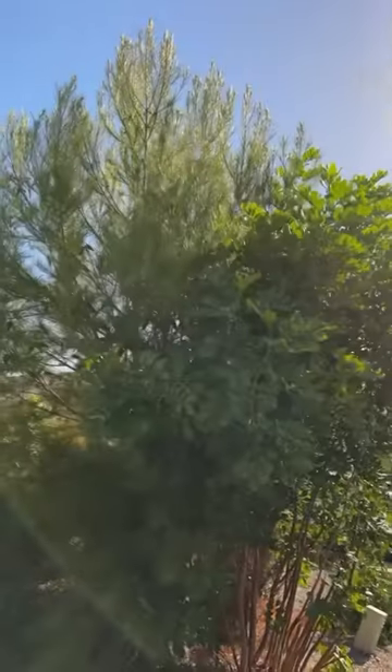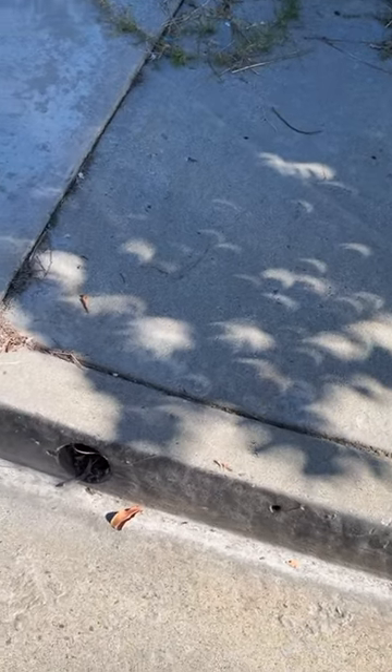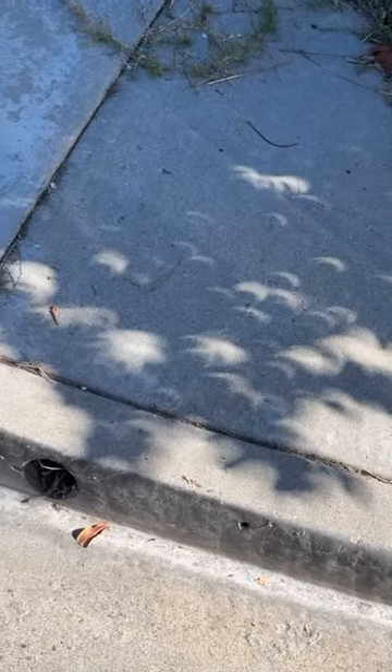Eclipse follow-up — even just the light through these trees, you can see you get all these little half moon type things instead of circles. It's so neat. Oh, it's so cool.